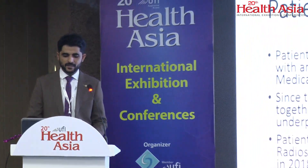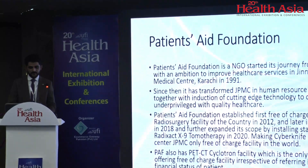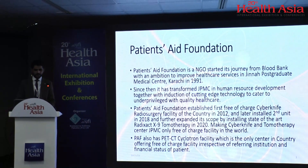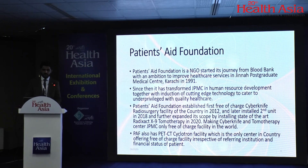Before starting, I'll give a brief introduction of the organization I'm employed by — Patience Aid Foundation, a non-governmental organization. It started its journey from a Blood Bank with the ambition to improve healthcare services at Jinnah Postgraduate Medical Center, Karachi in 1991. Since then, it has transformed JPMC in terms of human resource development together with induction of cutting-edge technology to cater to underprivileged patients with quality healthcare.